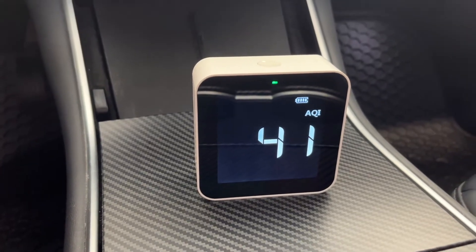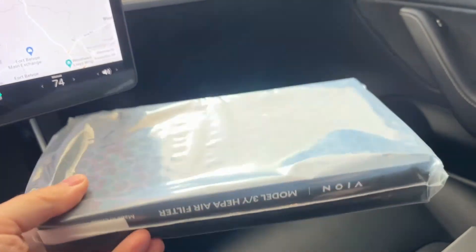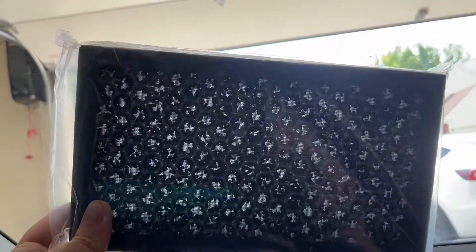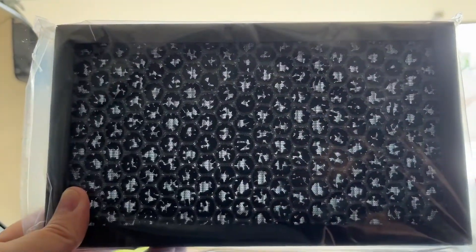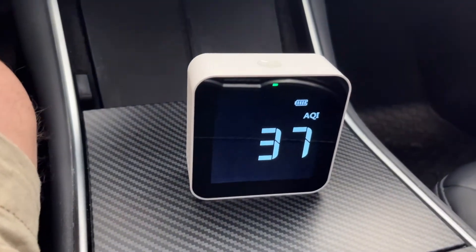I'm going to let this run for about 5 minutes, then toss in these new fancy HEPA filters with activated charcoal that don't entirely cover the little honeycomb exhaust — but I guess that isn't a big deal because the air is going to repeatedly pass through it as we're on recirculate. Let's check back in about 4 minutes. We're already down to 37.